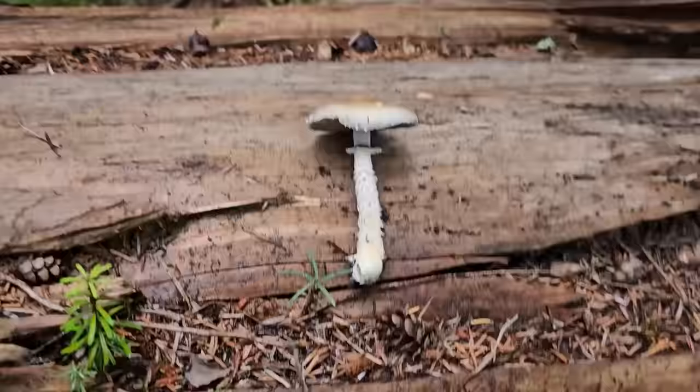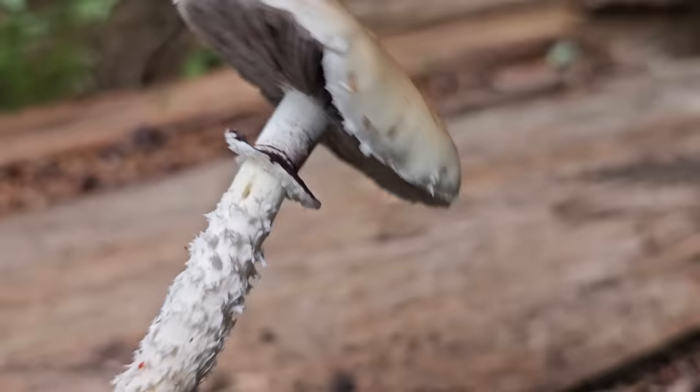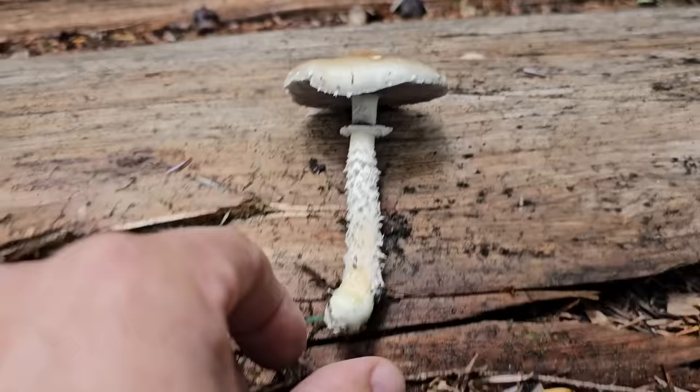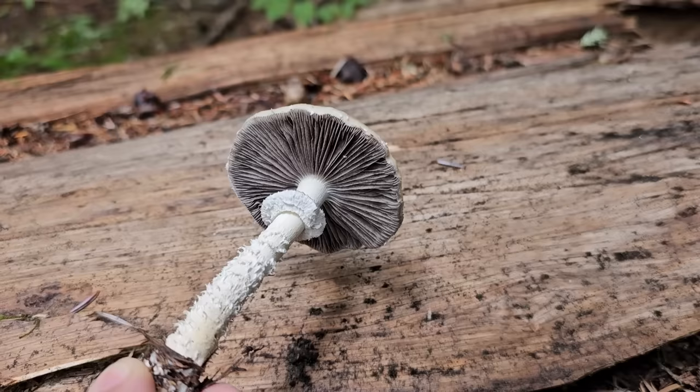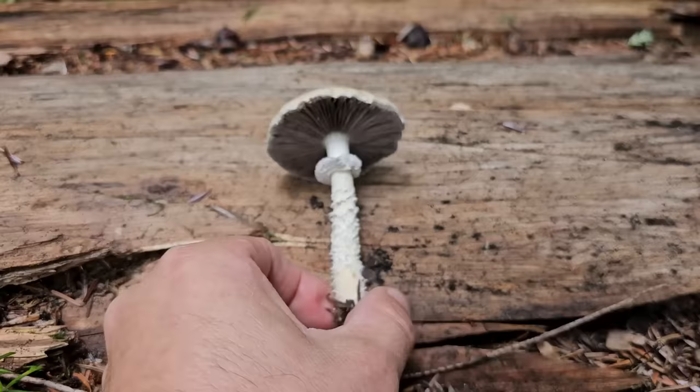Stropharia ambigua. Look at that dark spore print and then see the dark spores all over the annulus. That could look a bit like a Psilocybe cubensis, right? Stropharia ambigua — look at this flared stipe, that's really pretty. It's got these little appendiculate pieces of veil attached to the margin, dark purple-brown spore print. Beautiful mushroom, saprotrophic, growing here in September in the mountains. I think they're just super photogenic. These are edible but not really desired. This one's really mature, but a beautiful specimen.